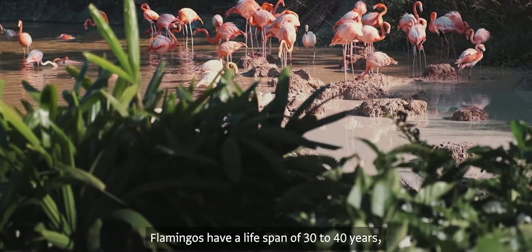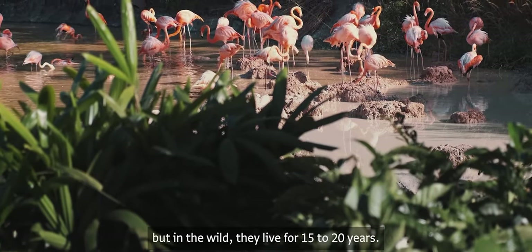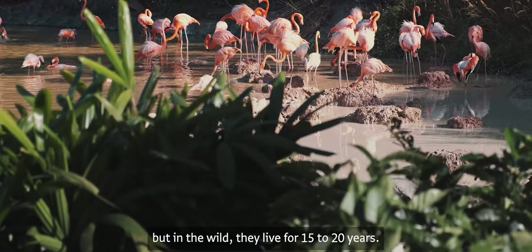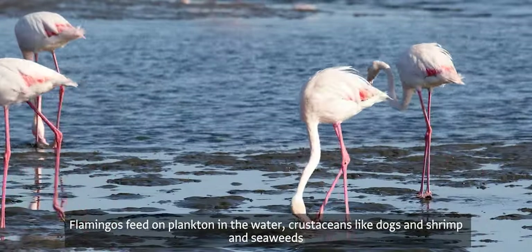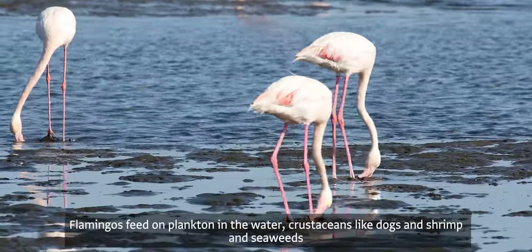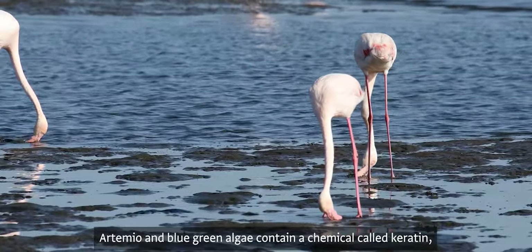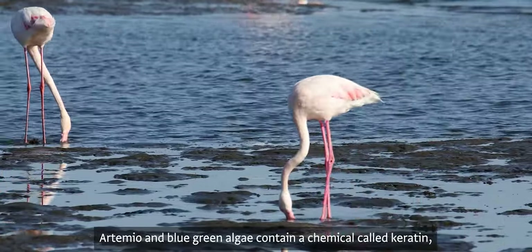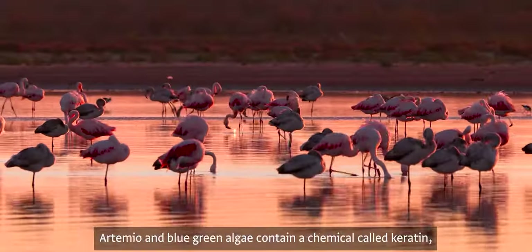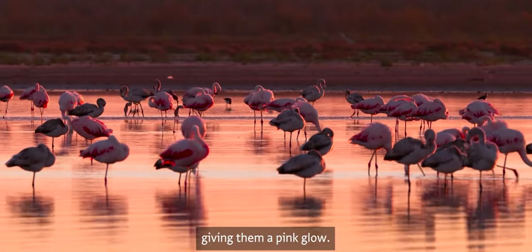Flamingos have a lifespan of 30 to 40 years, but in the wild they live for 15 to 20 years. They feed on plankton, crustaceans such as shrimp, and algae such as artemia and blue-green algae, as well as small fish. Artemia and blue-green algae contain a chemical called carotene, which is absorbed by the flamingo's body and applied to its feathers, giving them a pink glow.